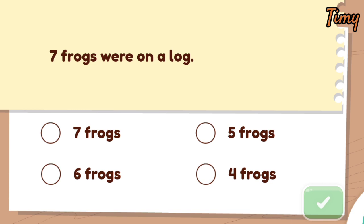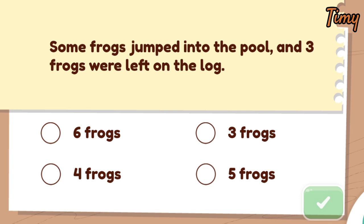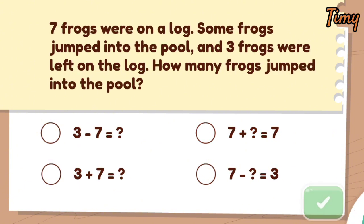How many frogs started on the log? Seven frogs started on the log. How many frogs were left on the log at the end? Some frogs jumped into the pool, and three frogs were left on the log. Three frogs were left on the log. Which equation matches the word problem? Seven frogs were on a log. Some frogs jumped into the pool, and three frogs were left on the log. How many frogs jumped into the pool?